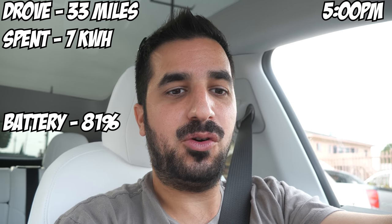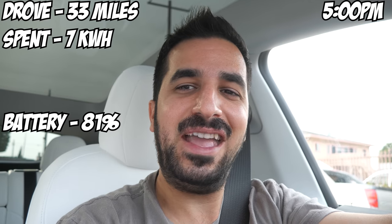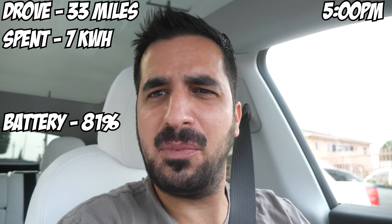Alright guys, we just finished our second pickup and drop-off for Uber. We drove 33 total miles and spent seven kilowatt hours. We still have 81% battery. It's about 5 p.m. right now. I just picked up a very long distance ride — I think it's like 30 bucks. We're gonna go ahead and do the longest ride I've ever done so far.